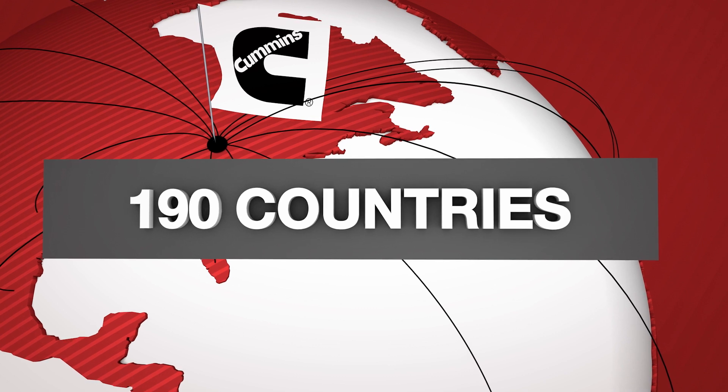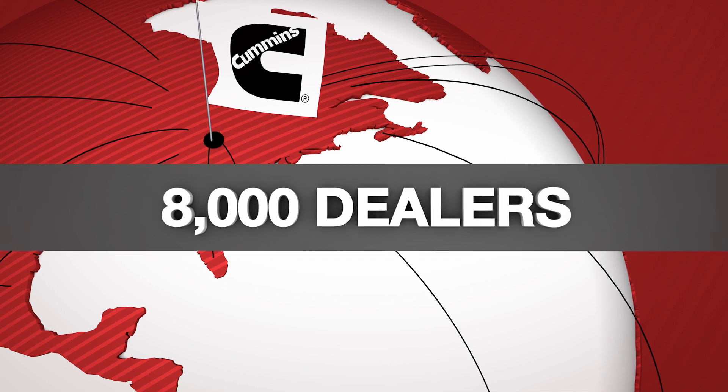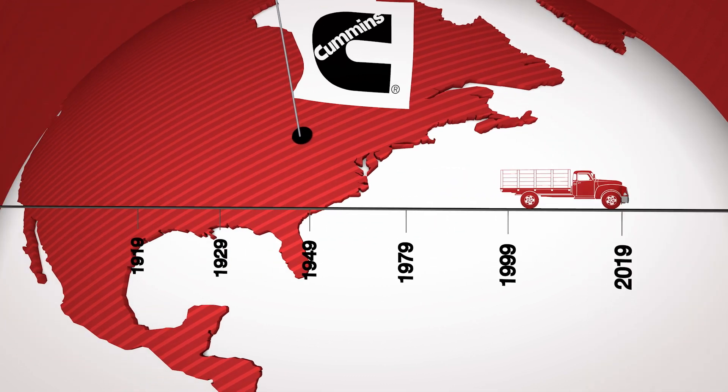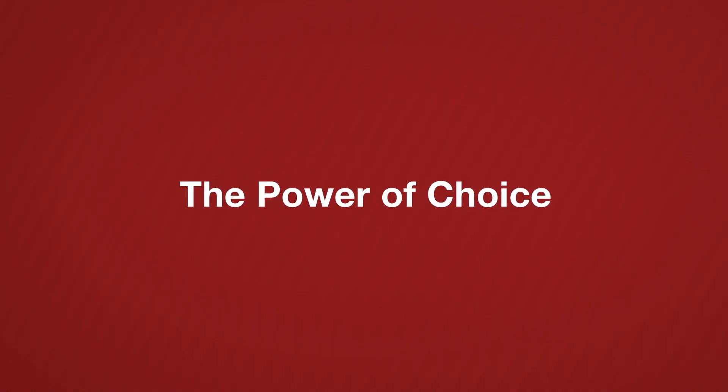We have locations in 190 countries, a network of approximately 600 distributors, and around 8,000 dealers. For a century, Cummins has been committed to pushing the boundaries, finding the best solutions, and giving you the power of choice in a world that is always on.